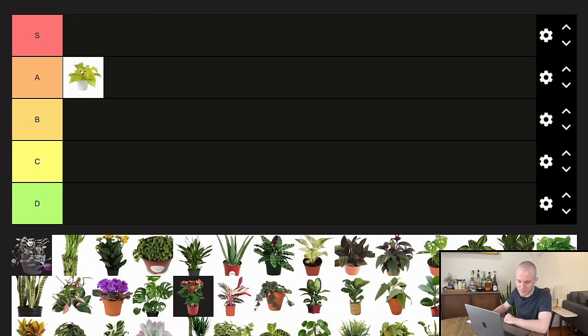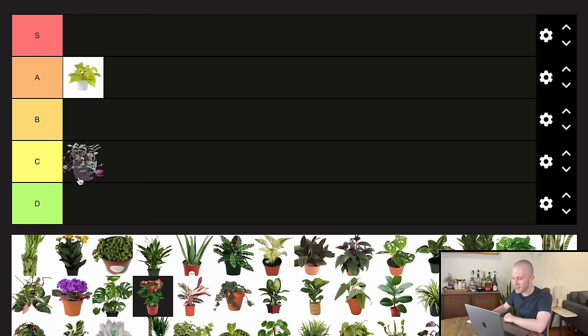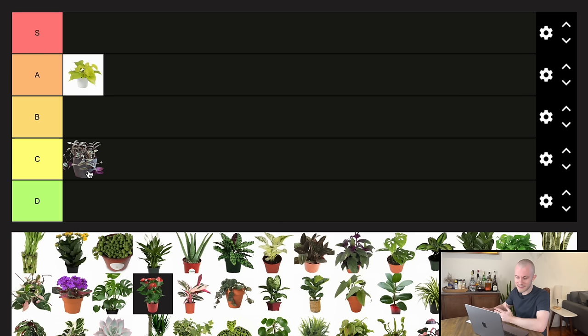We have the inch plant here — the Tradescantia, the purple variety. For the standard purple inch plant I'm going to put that in the C tier. I do talk smack about this plant — it's not a very maintainable houseplant to grow in the home. It's going to grow really fast and easily at first but then lose a lot of those lower leaves and become a very bald and ugly looking houseplant. It's very easy to propagate, which is why it deserves C tier rather than D tier. I loved them in the early days of my indoor gardening career, but now they're just not doing it for me.